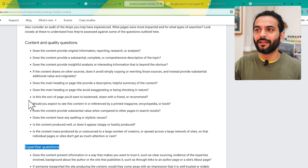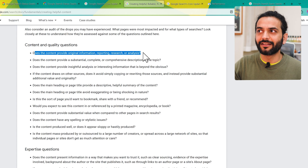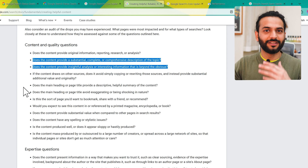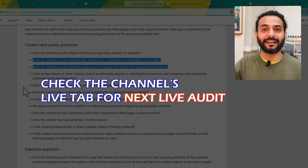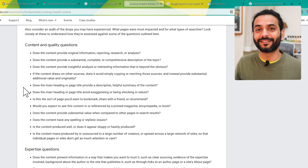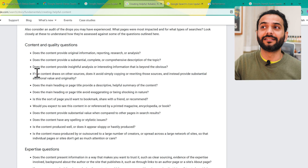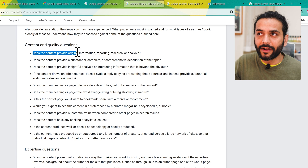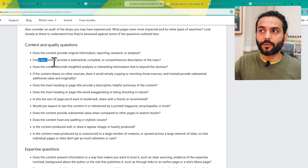First question: does the content provide original information, reporting, research, or analysis? A lot of bloggers will fail on this point because so many just copy content from AI. I've reviewed many websites on this channel — they have really bad content and wonder why their AdSense got rejected or why the website isn't ranking. The reason is the content is not original. The content should provide original reporting, research, and analysis.